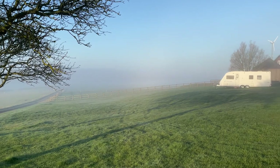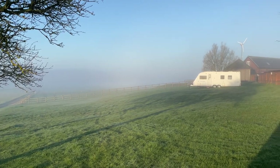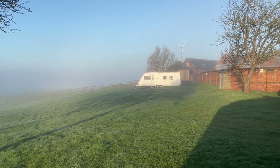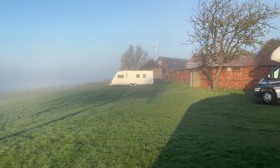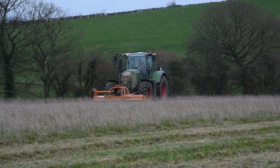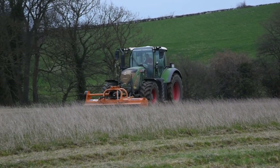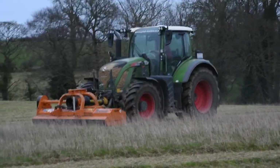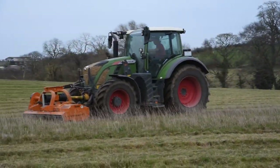bins, chemical toilet disposal point, etc. It doesn't have toilets or showers, so you will need to have those in your van or motorhome. It is a working farm, so be prepared for the sounds of tractors in the morning. But it is very quiet at night. It's a very rural location and the views are spectacular.